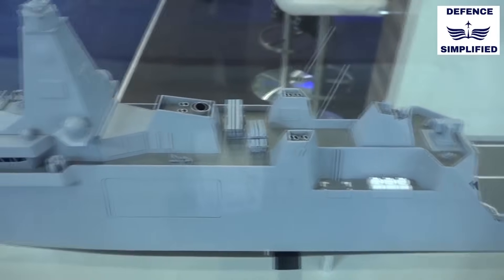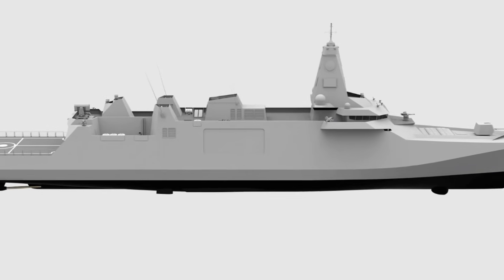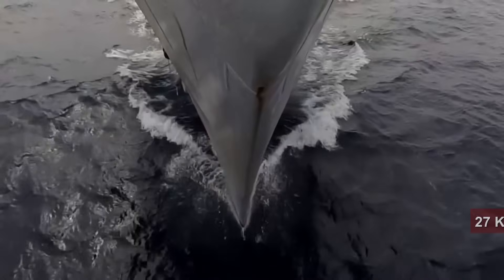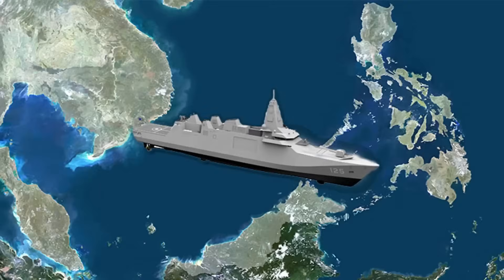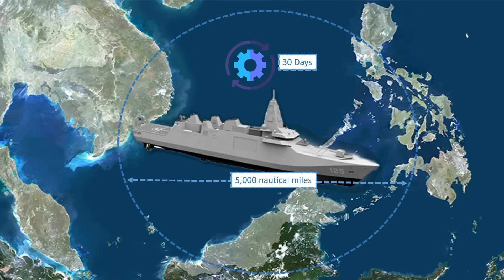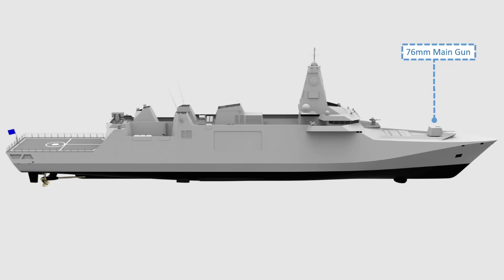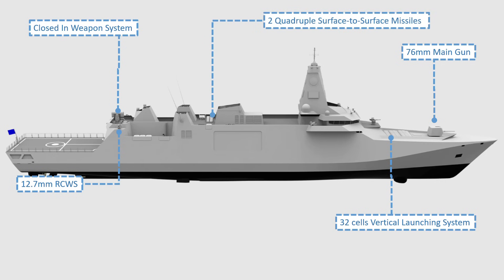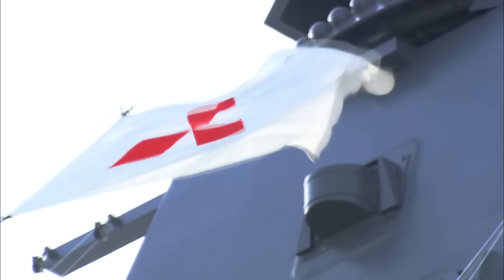Fourth is Damen with their SIGMA 12516 multi-mission frigate design. The SIGMA 12516 is 128 meters long, with a displacement of 4,600 tons, a maximum speed of 27 knots, a range of 5,000 nautical miles, and an endurance of 30 days. It is armed with a 76mm main gun, one close-in weapon system, two remote control weapon systems, 32 cells vertical launching system, two quadruple surface-to-surface missiles, and two triple torpedo launchers.